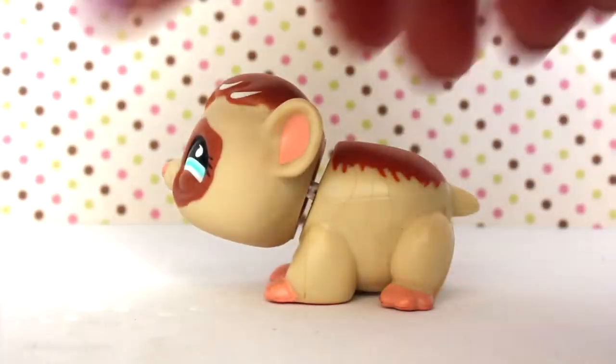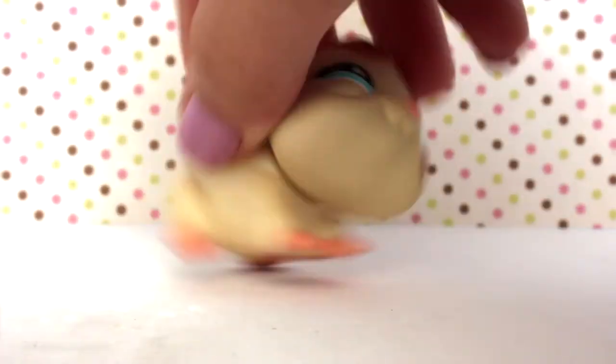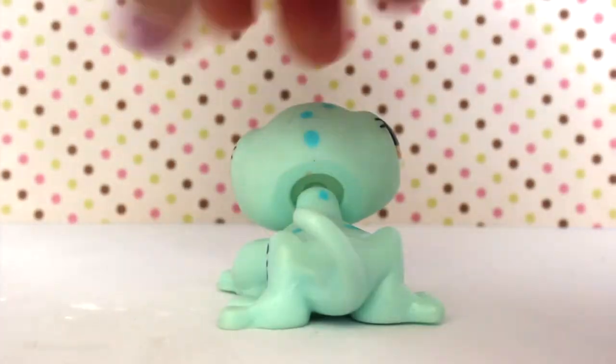The second LPS is this super cute guinea pig. If you guys didn't know, I love guinea pigs. Sadly I already have this guinea pig. This one has a white peg and a magnet — there's not too much to say about this guy.